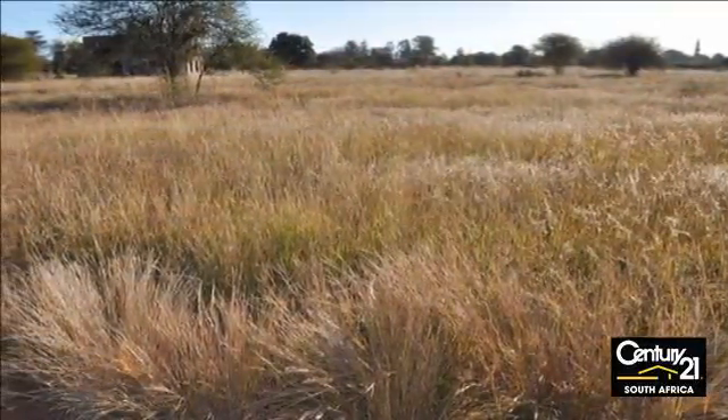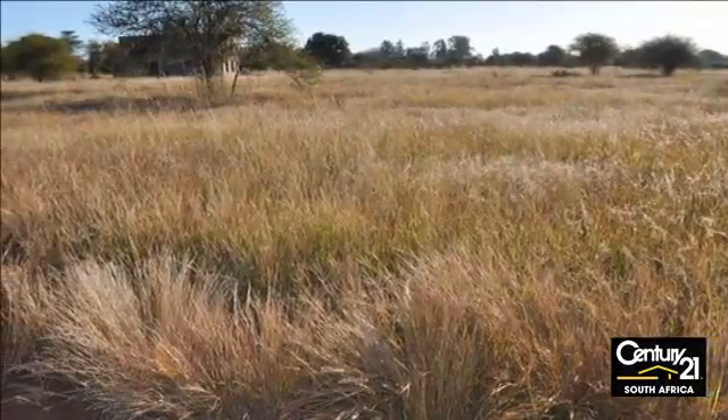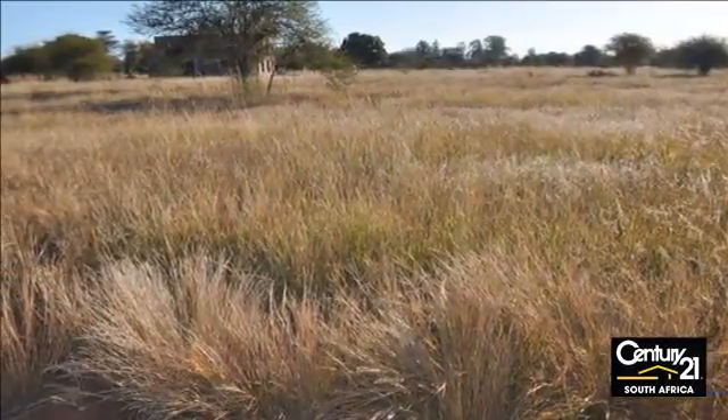Come and build your dream home here on a black soil free surface and know you won't have any issues with your structures.